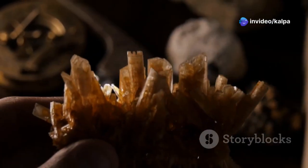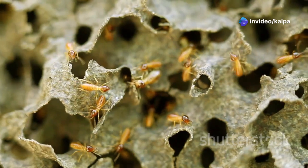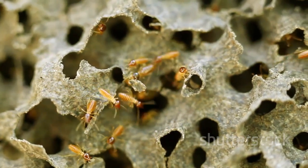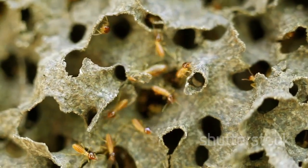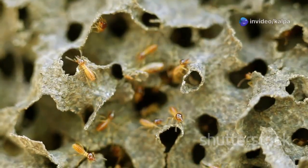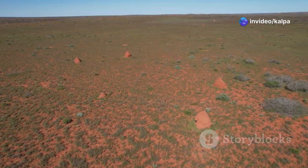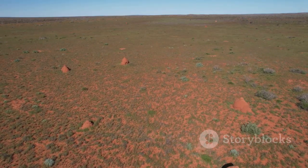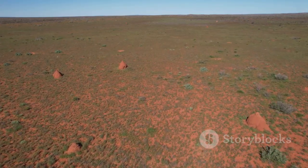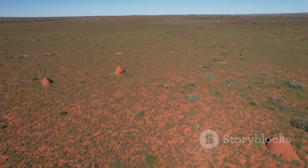Termites, it seemed, were not just passive indicators of kimberlite — they were active miners, unwittingly bringing to the surface the very treasures that diamond hunters sought. Dr. Daniels' findings revolutionised prospecting in Botswana, providing a cost-effective and environmentally friendly way to pinpoint potential diamond deposits.